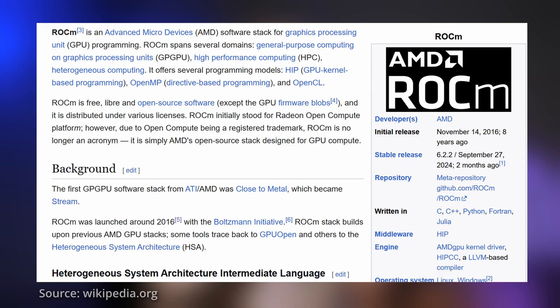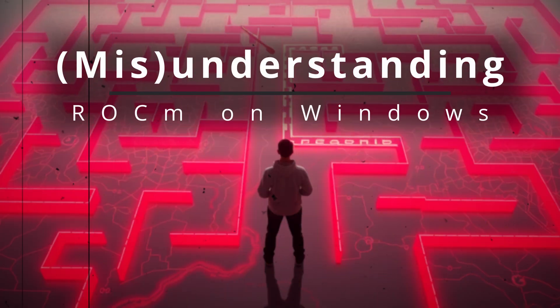AMD, meanwhile, tried two alternative platforms in parallel, but neither gained traction with developers. Their third and final answer to CUDA was ROCm — Radeon Open Compute — launched in 2016, a much later release compared to CUDA. To complicate things further, ROCm initially only supported Linux, though that's no longer entirely true, which is where the confusion begins.